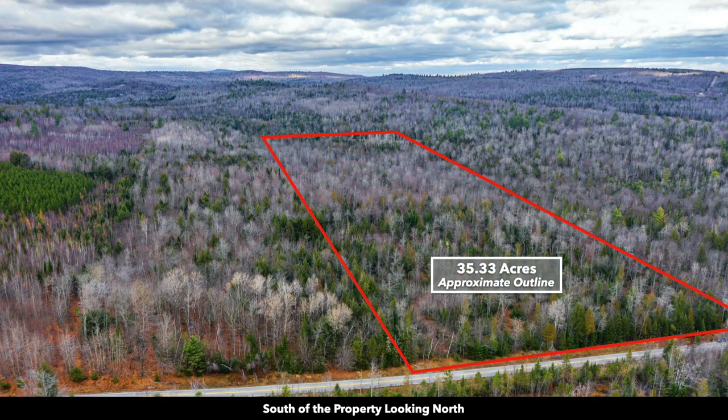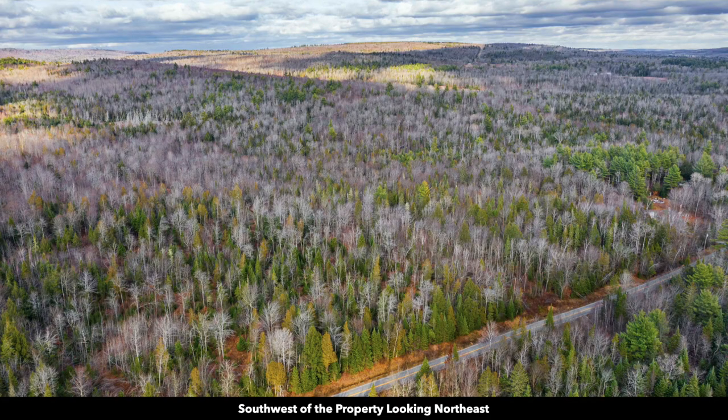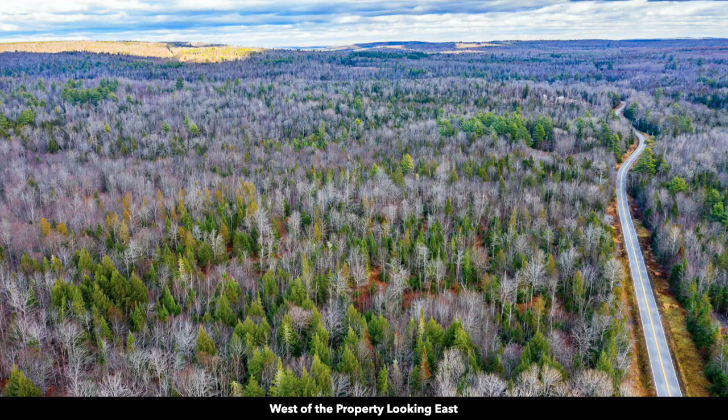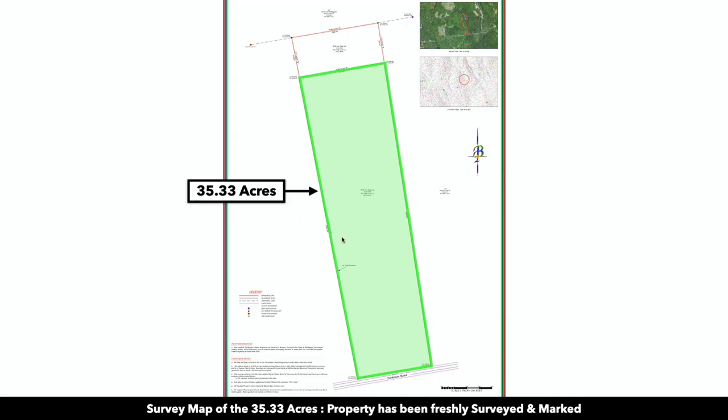Here are some additional aerial photos of the property. This is south of the property looking north. That is the pond on the property. There's the pond again — another photo of the pond. This is west of the property looking east. You can see the paved road that runs along the southern boundary, and a couple additional photos of trees on the southern portion of the property.